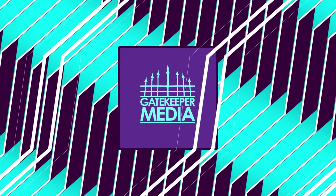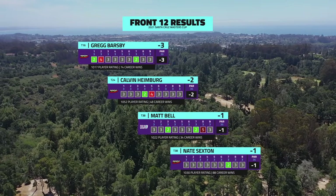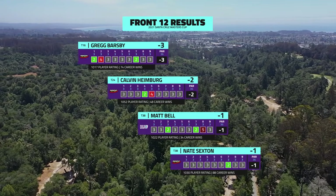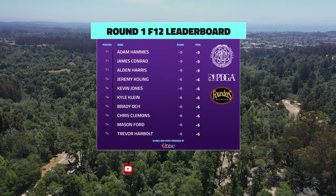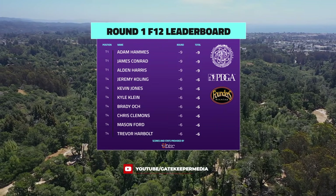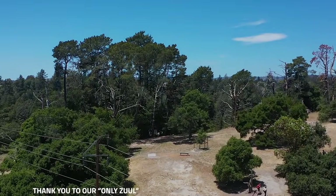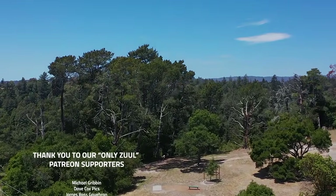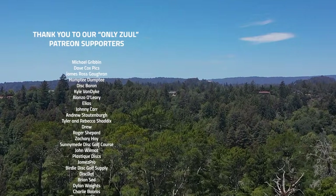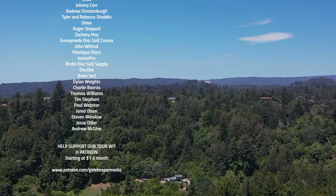There you have it — first 12 holes done. Every player's under par but they have some work to do: one under par for Nate and Matt, Calvin at two under par after that beautiful putt, and Barsby makes the birdie to go to three under par in the round. Look at those front 12s — there are players with their foot on the gas and our players have some work to do. Thank you so much for watching. Make sure to subscribe to Gatekeeper Media on YouTube. I'm Brian Erhart, he's AJ Risley — we are signing off!